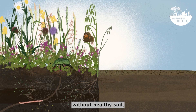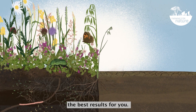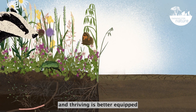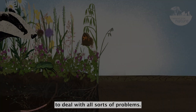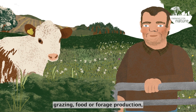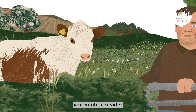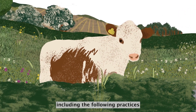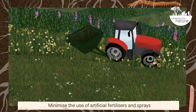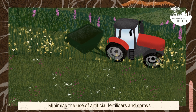Without healthy soil, your land cannot produce the best results for you. Soil that is alive and thriving is better equipped to deal with all sorts of problems. If you rely on grassland for livestock grazing, food or forage production, you might consider including the following practices to enhance your soil health: minimise the use of artificial fertilisers and sprays.